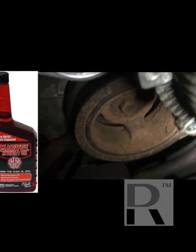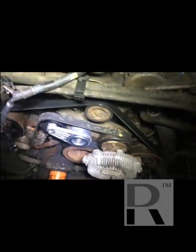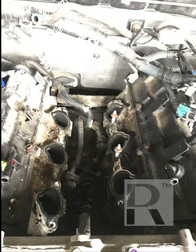This engine was a little hard to work on. The crank pulley was really hard to get off. I used Marvel Mystery Oil, ATF fluid with acetone, and then I ended up getting a heavy 19-millimeter socket that's made for moving crank bolts.